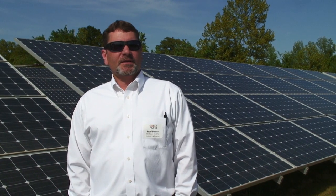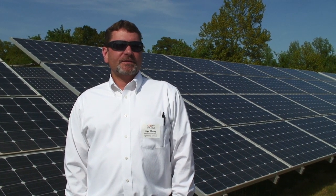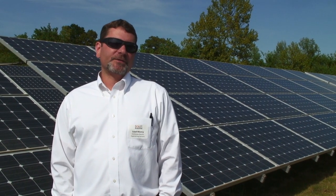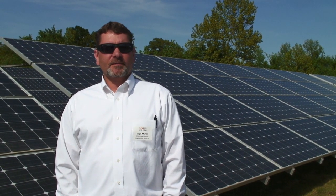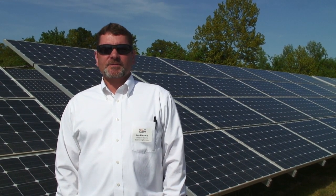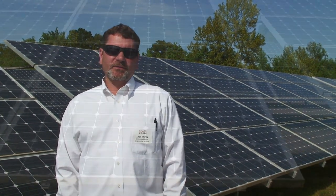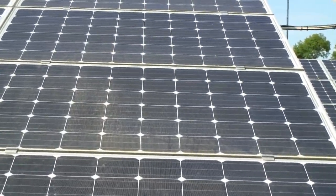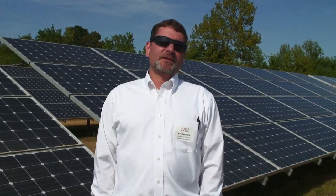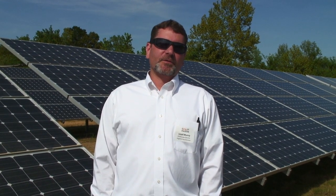We had 9.1 miles of line that we had to upgrade. Some of it was territory that we had to acquire and build a new line into. Some of it we had to rebuild. Some of it we moved to the road. We had to build 9.1 miles of double circuit line to move the power from the solar farm to the Danceville substation. We had to upgrade the substation and install a dual winding transformer to feed the farm.